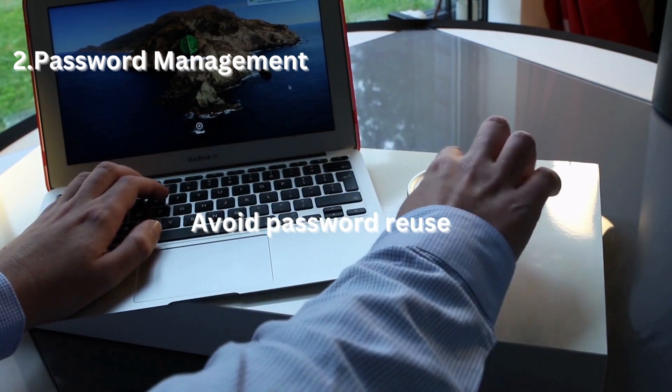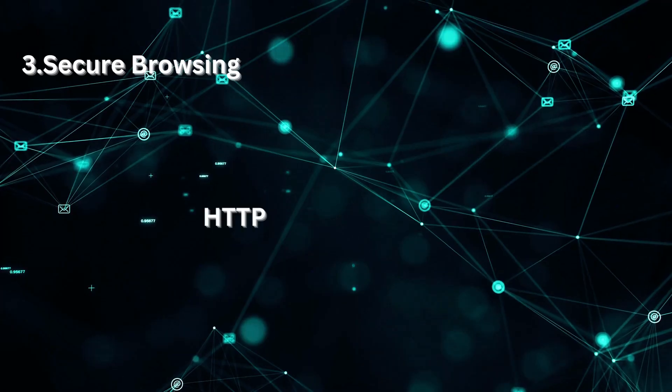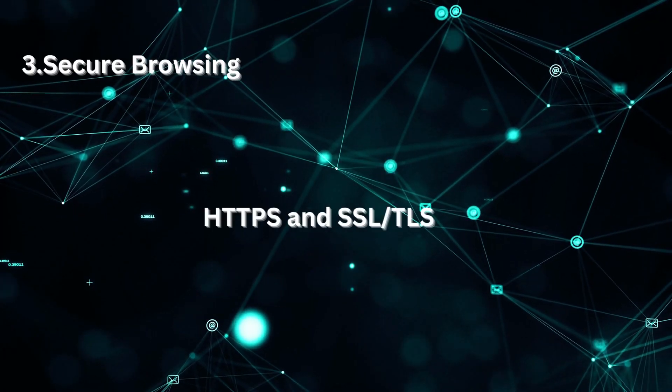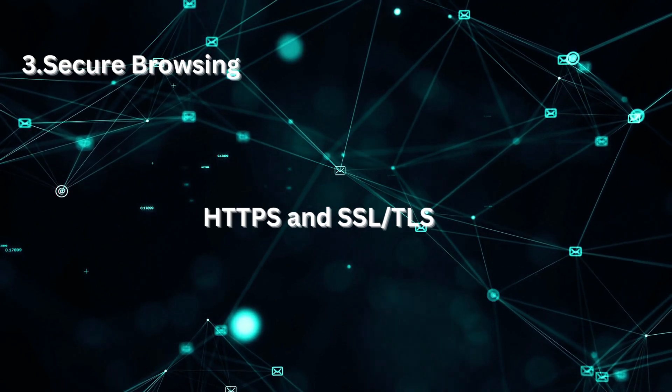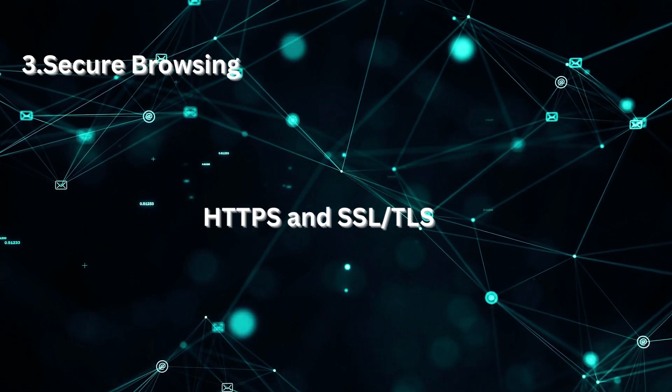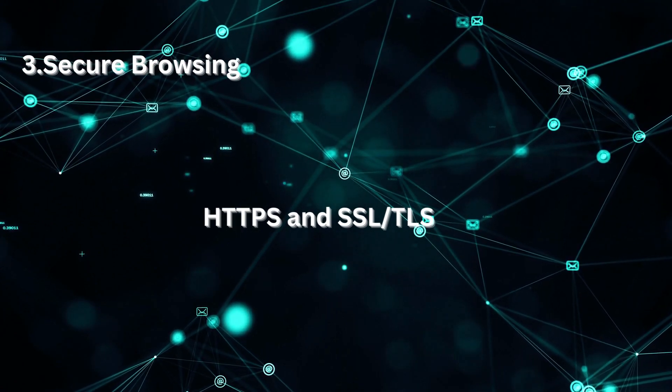If one account gets compromised, it could lead to unauthorized access to your other accounts. Secure browsing: HTTPS and SSL-TLS. Look for the padlock icon and HTTPS in the URL when visiting websites, indicating a secure connection encrypting data between your browser and the website.